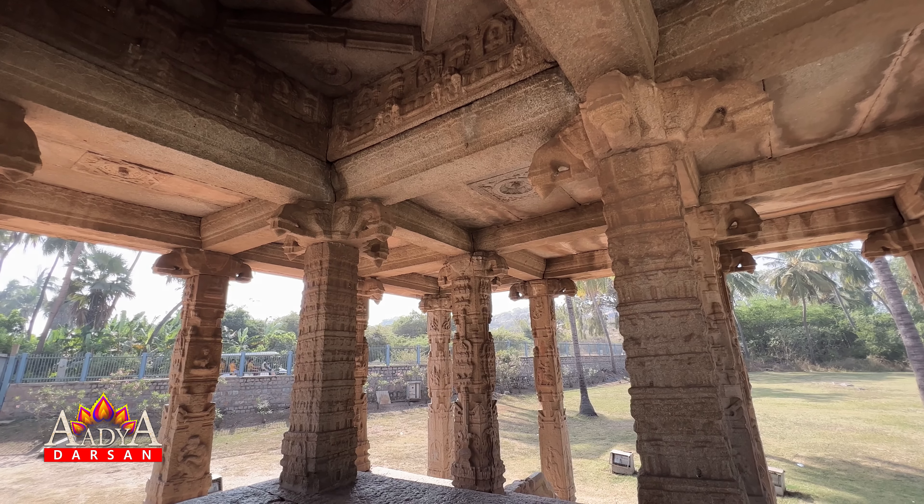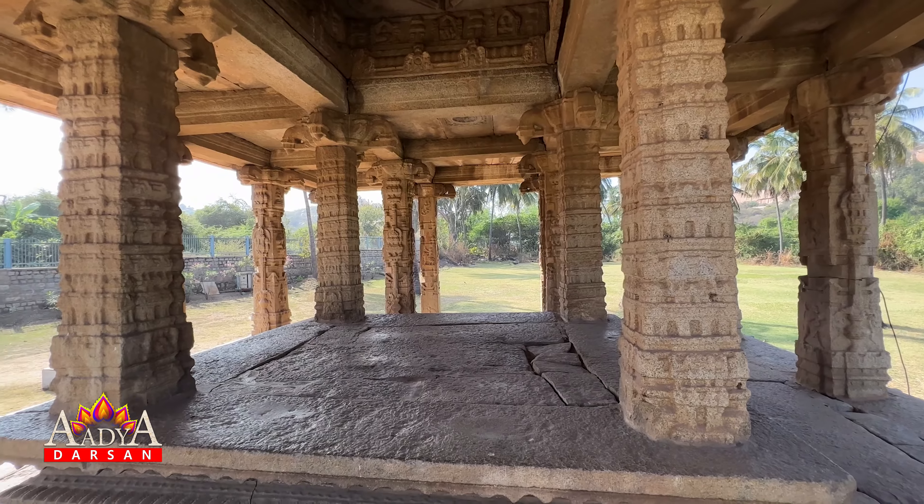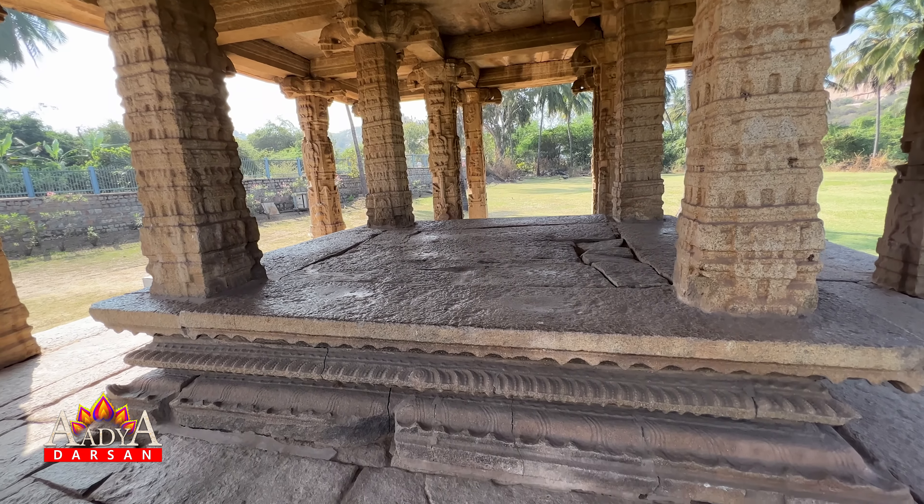The pillars of the Mantpa have intricate carvings, which is unlike what you see at the other monuments of Hampi. It is a beautiful place.